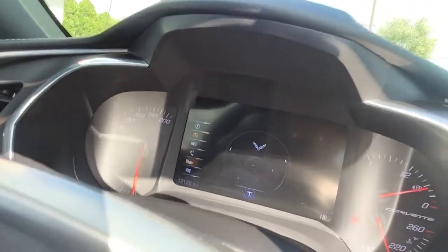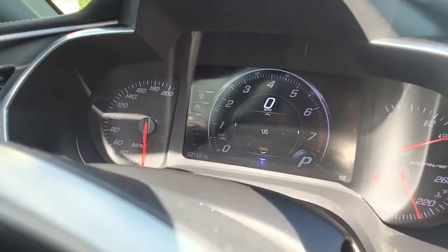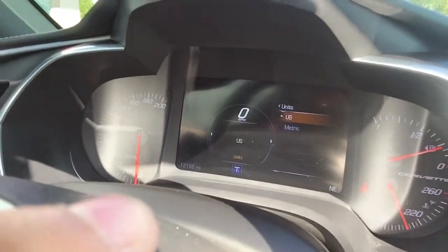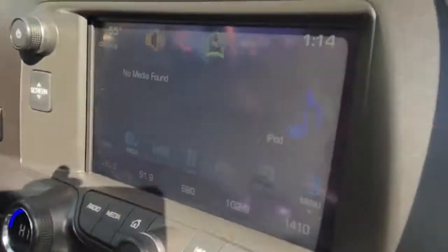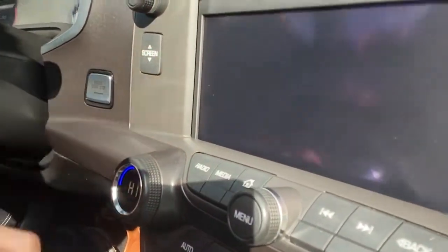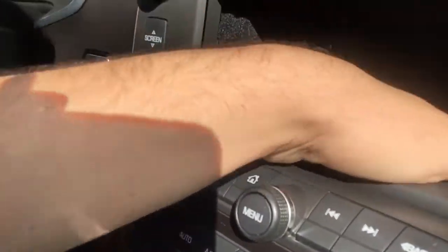I'm going to pull up the phone navigation. This one has the all-star navigation, but it also has Apple CarPlay and Android CarPlay, so you don't really need it if you have a newer phone. You can put the screen down like so, and then you can have something charging in here or have something private. Over here is going to be our glove box.